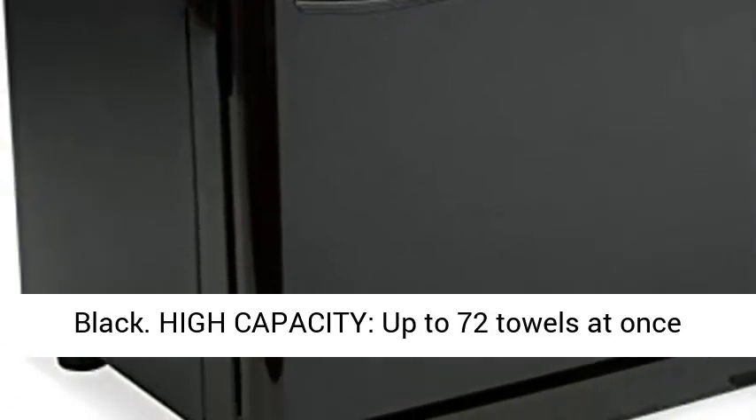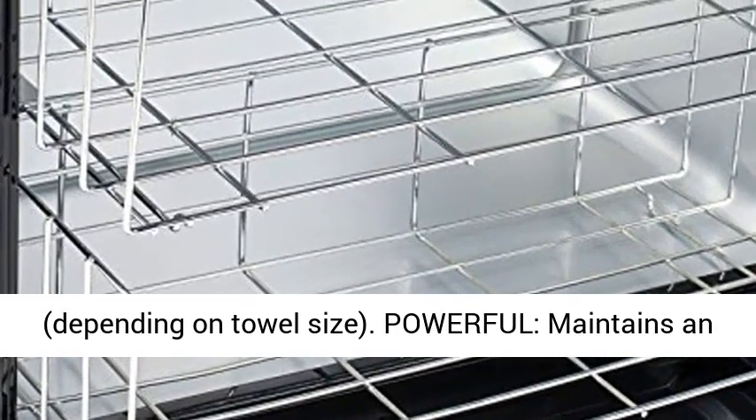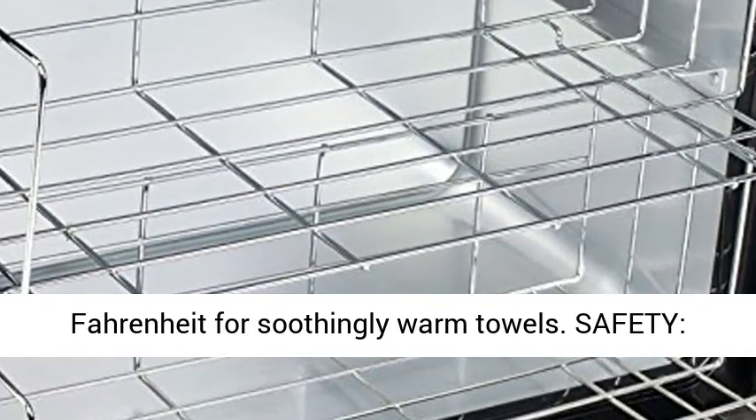High capacity, up to 72 towels at once, depending on towel size. Powerful, maintains an average inside temperature of 176 degrees Fahrenheit for soothingly warm towels.